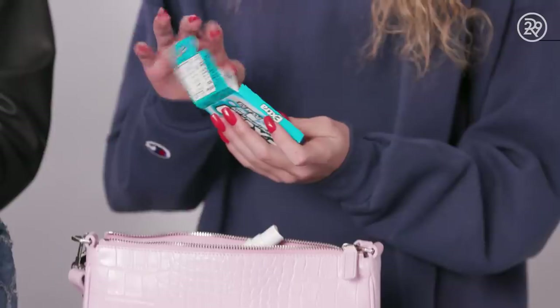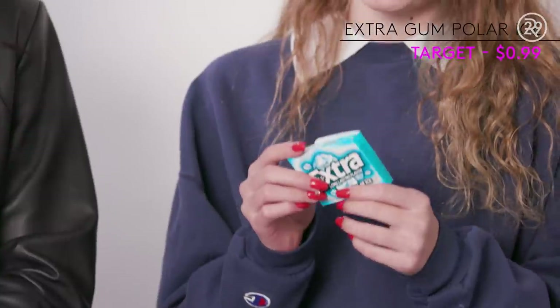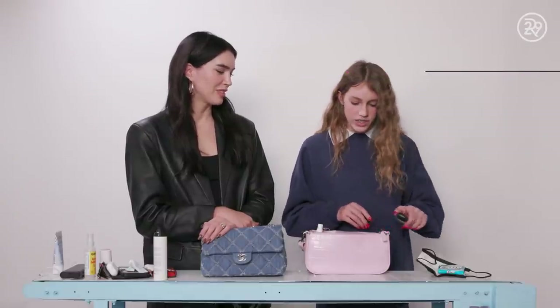The second item I have is my gum. I just like to chew it — it's kind of fun I guess. Yeah, even though you're not supposed to with your braces. So the third item I have is my hand sanitizer. I usually have like two or three of them in here, turned out a little so I can fit other stuff.